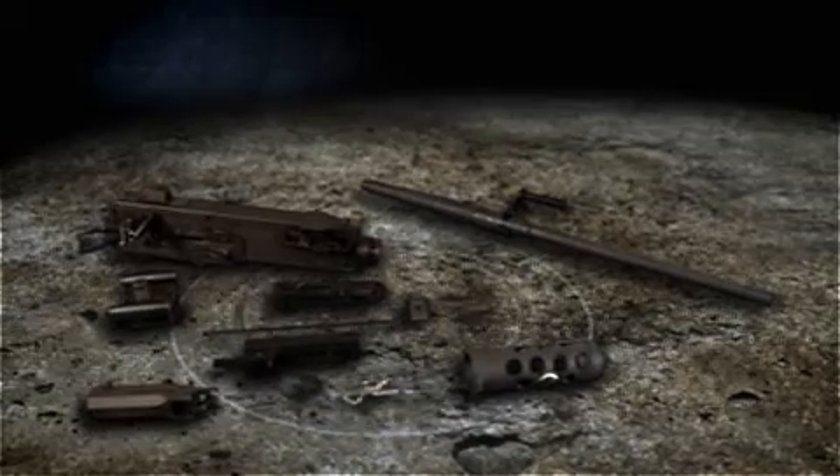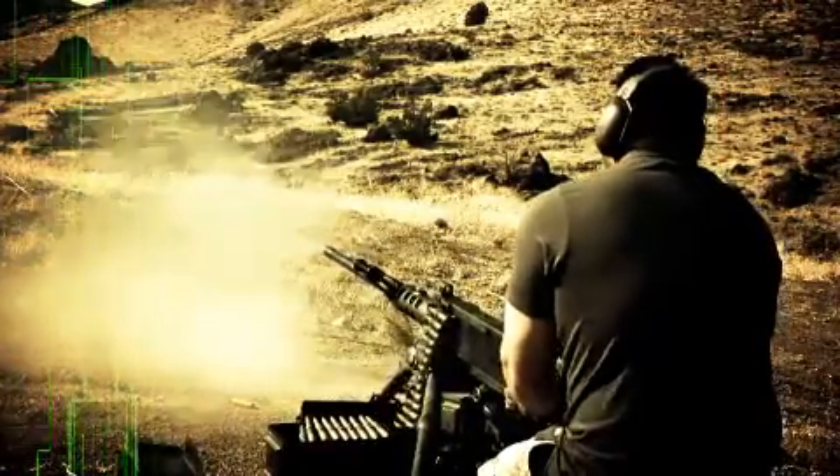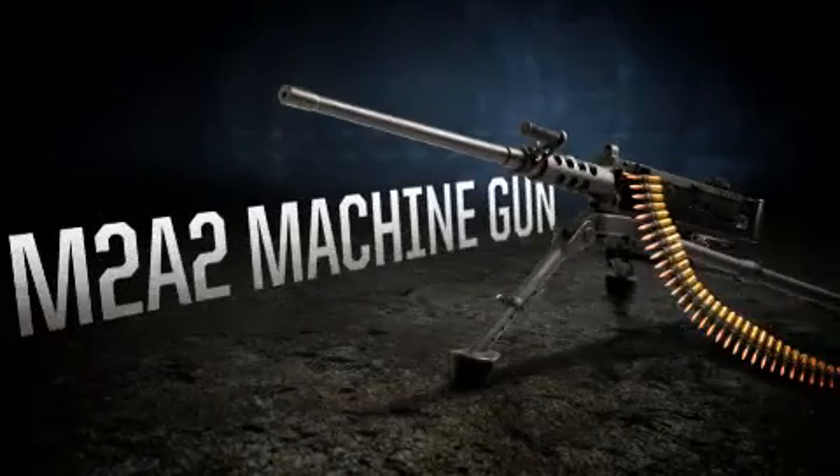The M2A2's parts directly interchange with M2HB weapons. Given its many capabilities and features, it's no surprise that armed forces around the world use this defense system. The U.S. Ordnance M2A2.